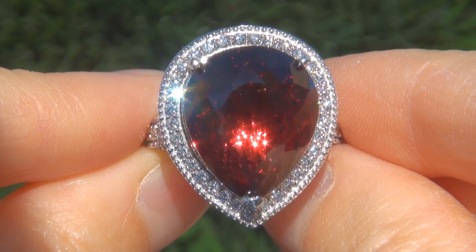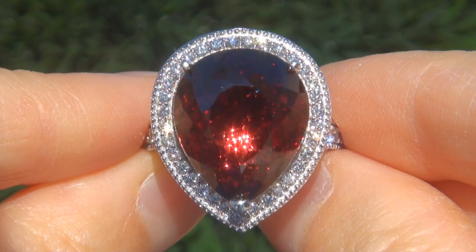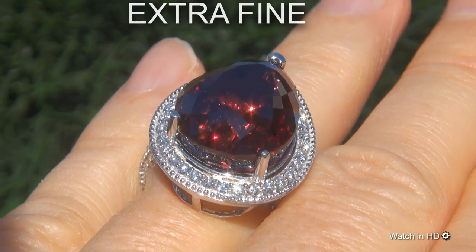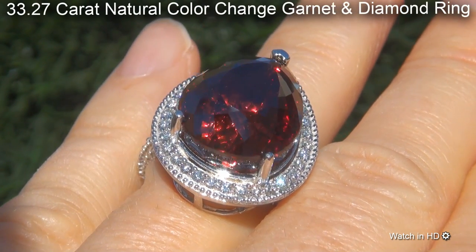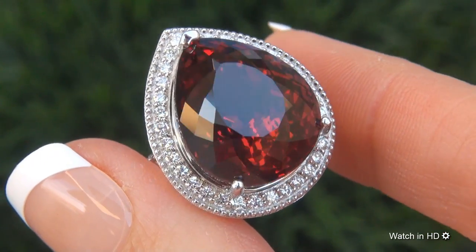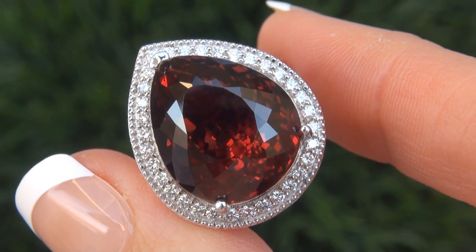Welcome to Certified Jewelry. Just in from our consignor is this world's known largest, investment grade, GIA certified, extra fine, unheated and untreated, 33.27 carat natural color change garnet and diamond ring. It is a genuine solid 18 carat white gold vintage ring from a Newport Beach estate collection.